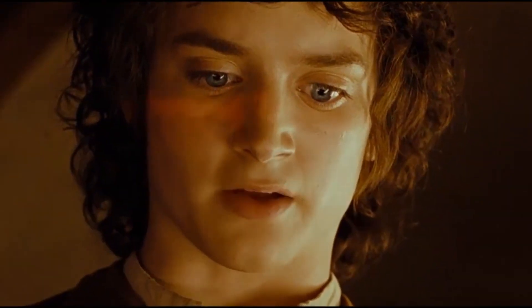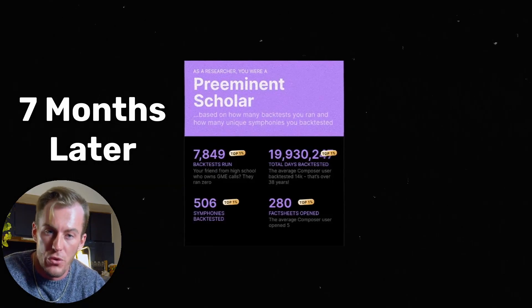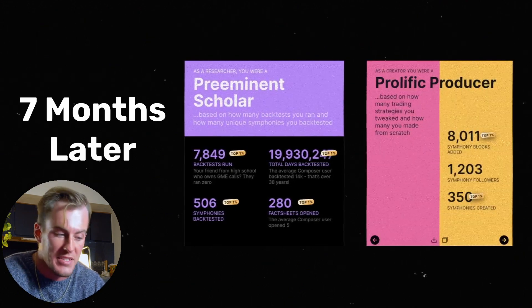In May of 2023, I found a software called Composer, which is a no-code algorithmic investing platform, meaning that you don't have to know how to write Python code to build your own algorithmic portfolios. Seven months later, I was one of the top 1% builders of the platform, designing over 506 strategies and doing a ridiculous amount of backtesting.